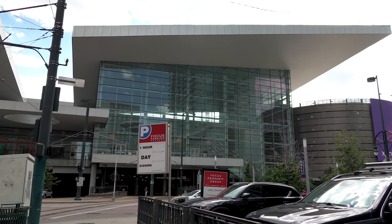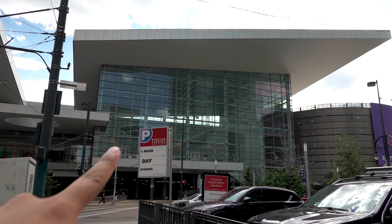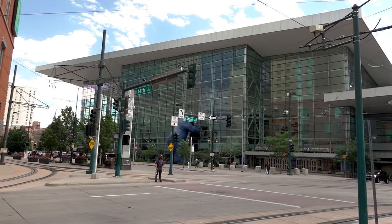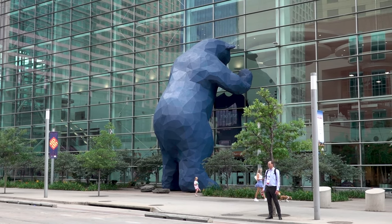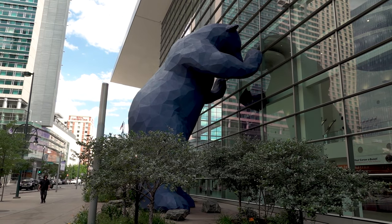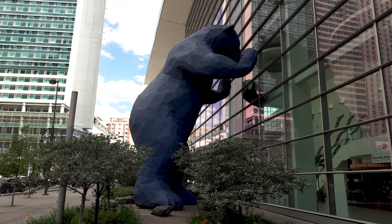Up next, I want to show you a few attractions around downtown that I think are worth checking out. Our first stop is here at the Denver Convention Center — we are not necessarily interested in the convention center itself, but more on what is outside of it. Yes, it is that big blue bear staring inside of the convention center. Big Blue Bear is how it's known around here, but its actual name is 'I See What You Mean.' The meaning behind this statue is that it's supposed to spark curiosity in people passing by — why is this bear so interested in seeing inside of the convention center? Definitely worth taking a selfie with this very popular character.